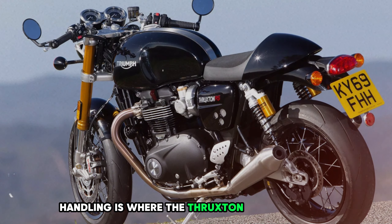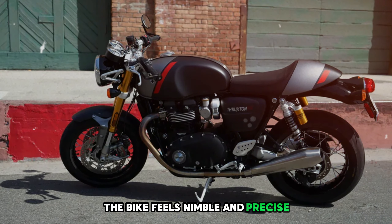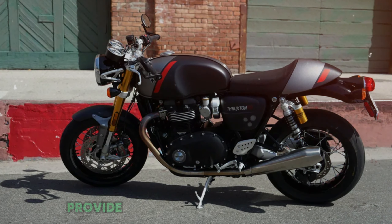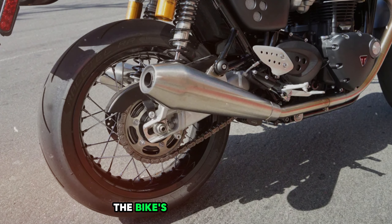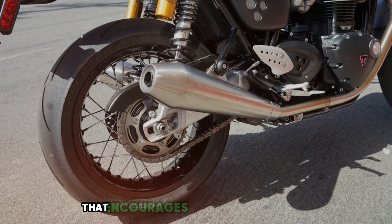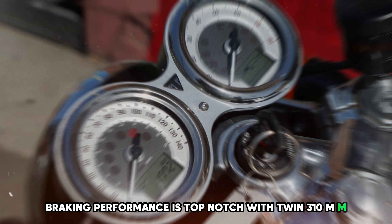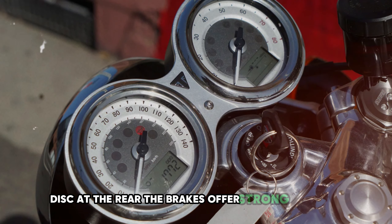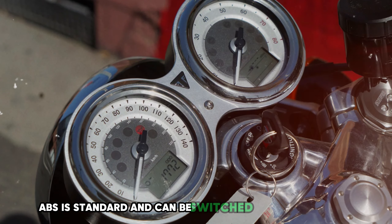Handling is where the Thruxton RS truly shines. Despite its 434-pound dry weight, the bike feels nimble and precise. The fully adjustable Showa big piston fork and Öhlins twin shocks provide excellent suspension performance, offering both comfort and sportiness. The bike's clip-on handlebars and rear-set foot pegs create a sporty riding position that encourages aggressive cornering. Braking is top-notch with twin 310mm Brembo discs up front and a single 220mm disc at the rear. ABS is standard and can be switched off for track use.